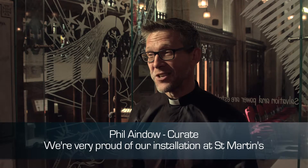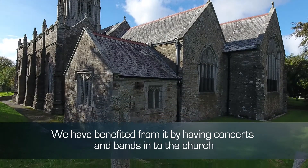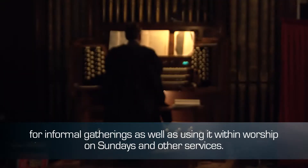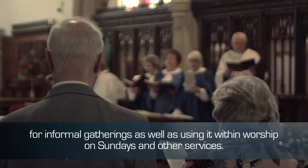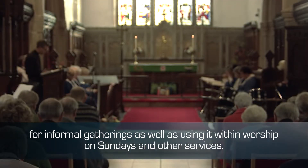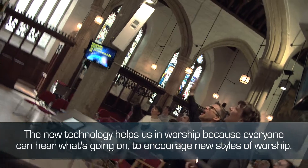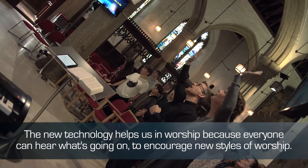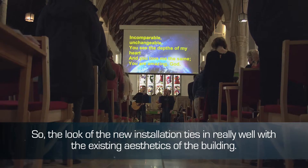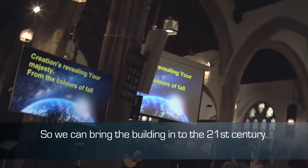We're very proud of our installation that we have here at St. Martin's. We have benefited from it by having concerts and bands into the church for informal gatherings, as well as using it within worship on the Sundays and other services. The new technology helps us in worship because everyone can hear what's going on, to encourage new styles of worship. The look of the new installation ties in really well with the existing aesthetics of the building, so we can bring the building into the 21st century.